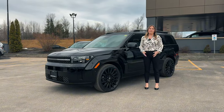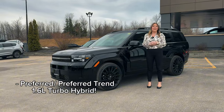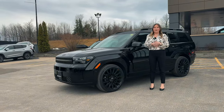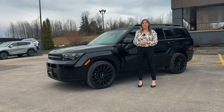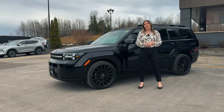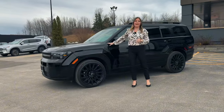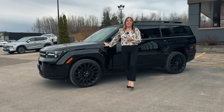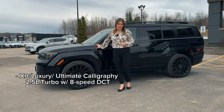For the first time ever, we're offering our bottom two trim levels in a 1.6 litre turbocharged engine. Then we have something new called an XRT, which we'll go over in more depth in another video because it does have so much to offer. We also have a luxury trim level, and then what we're going to go over today is the brand new Ultimate Calligraphy 2.5 litre turbocharged eight-speed dual clutch transmission.